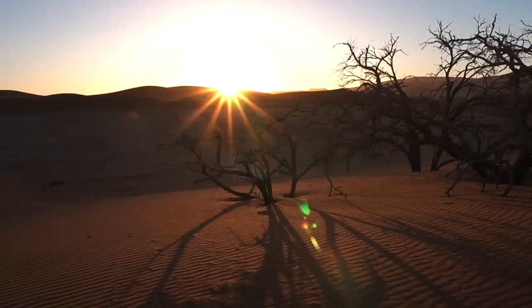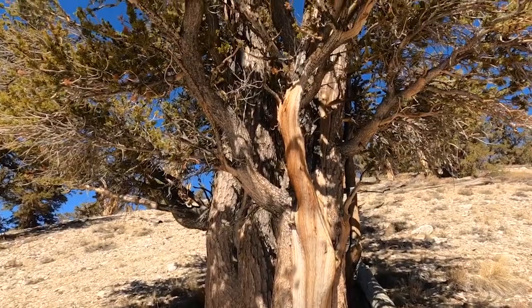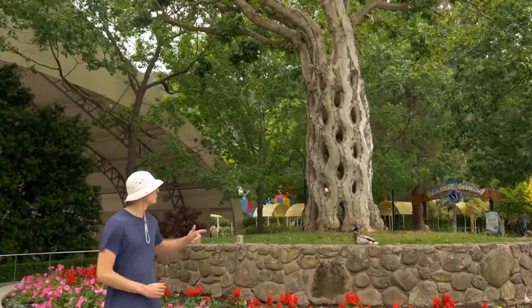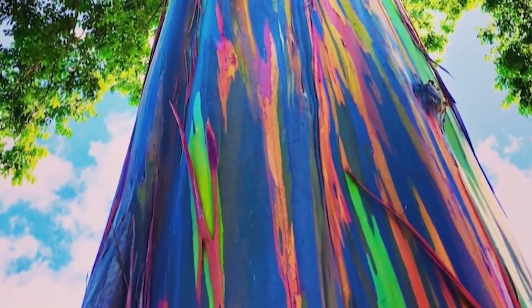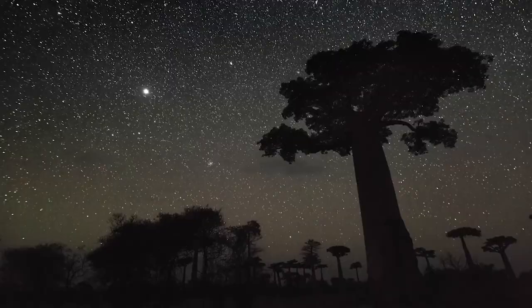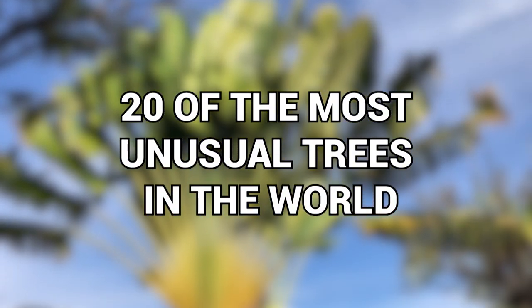Now you all likely know that there are various kinds of trees all over the world. But do you know about the trees that are just a little bit different to look at? The ones that stand out in many ways that you wouldn't expect? Well, today I'm going to help you by showing you 20 of the most unusual trees in the world.